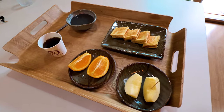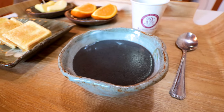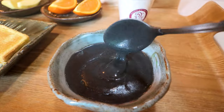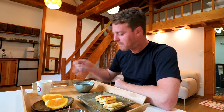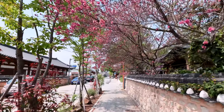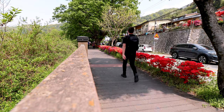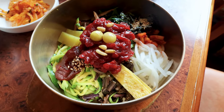Good morning! It's time for a simple breakfast of toast, fruit, and a black sesame soup, along with a cup of coffee. What more do you need to set yourself up for a day of exploring and eating in Jeonju? So it was time to head out, and after a little walk around the city, it was time to go and try one of the most famous dishes in South Korea.